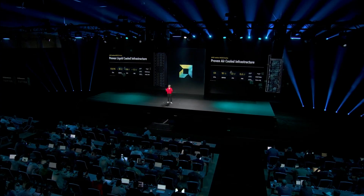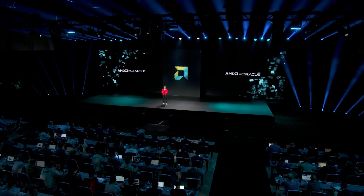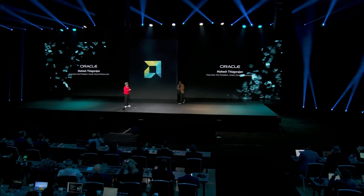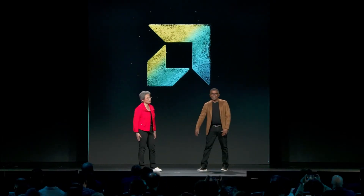One of our most strategic cloud partners building with AMD across the stack is Oracle. To share more about our work together, please welcome Mahesh Thigarajan, Executive Vice President at OCI. Hello Mahesh, nice to meet you. Thank you for being here — we so appreciate the partnership with OCI. You guys have been with us across the board.